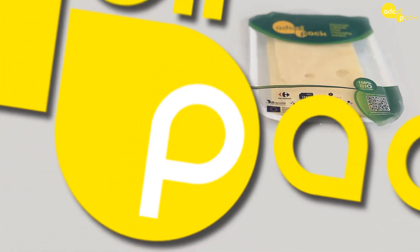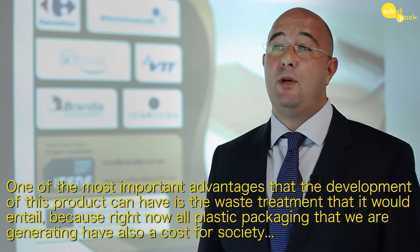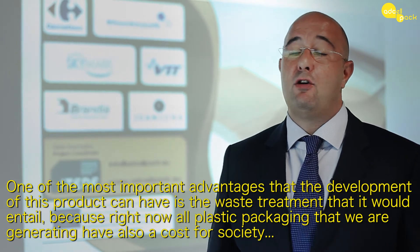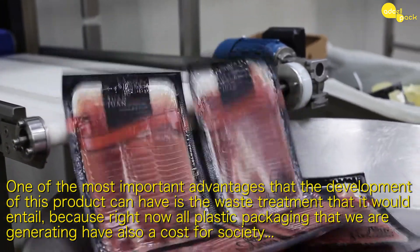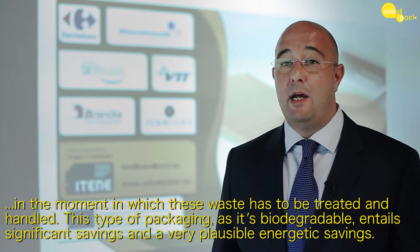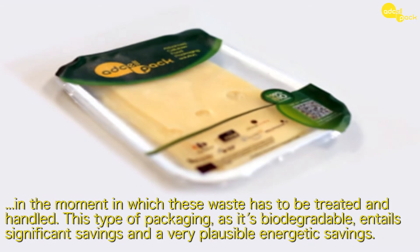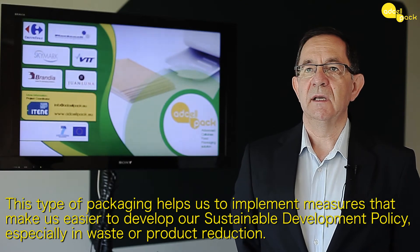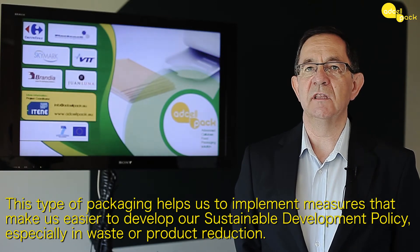The use of bio-based materials is a promising alternative in the packaging industry to reduce the environmental impact and the use of non-renewable resources. One of the most important advantages of developing this product is precisely the treatment of the waste it would entail, since currently all the plastic packaging we are generating also has an additional cost for society when that waste has to be treated and handled. This type of packaging, being biodegradable, would bring significant savings, including very plausible energy savings, and helps us implement measures that facilitate our sustainable development policies, especially in the reduction of waste and product loss.